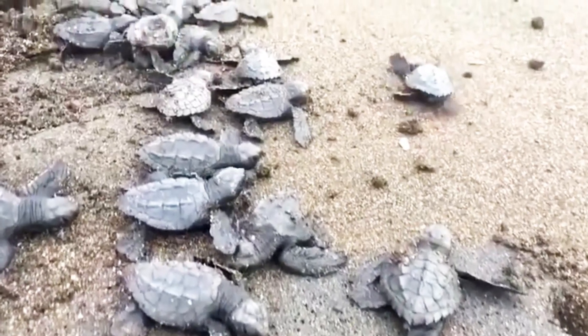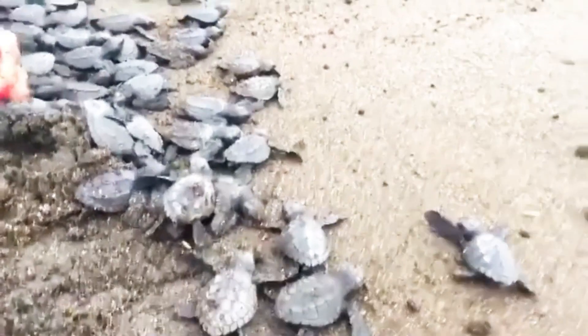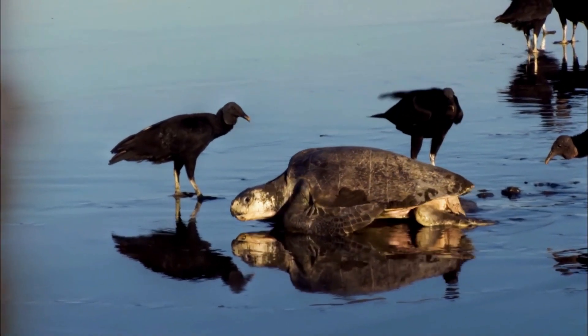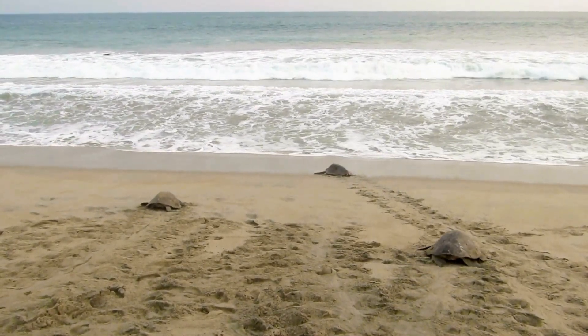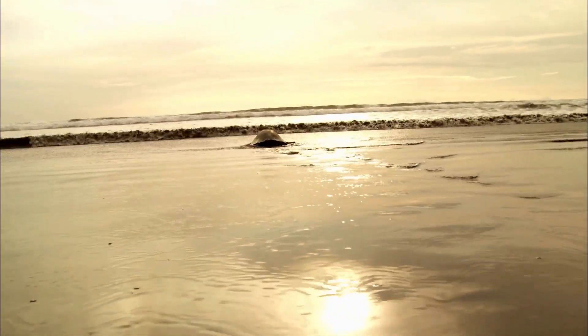After 45 to 55 days, the next generation of baby turtles hatches and the cycle of life begins again. Though the olive ridley sea turtle's journey is filled with obstacles, it is part of an ancient survival story that has continued for over 100 million years.